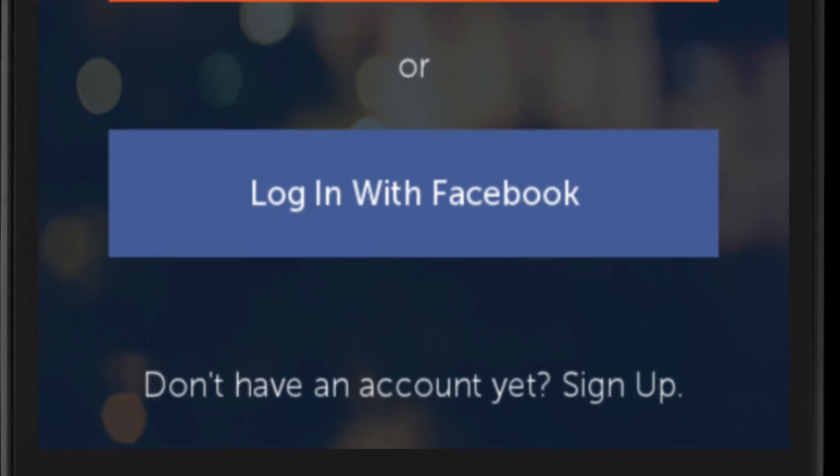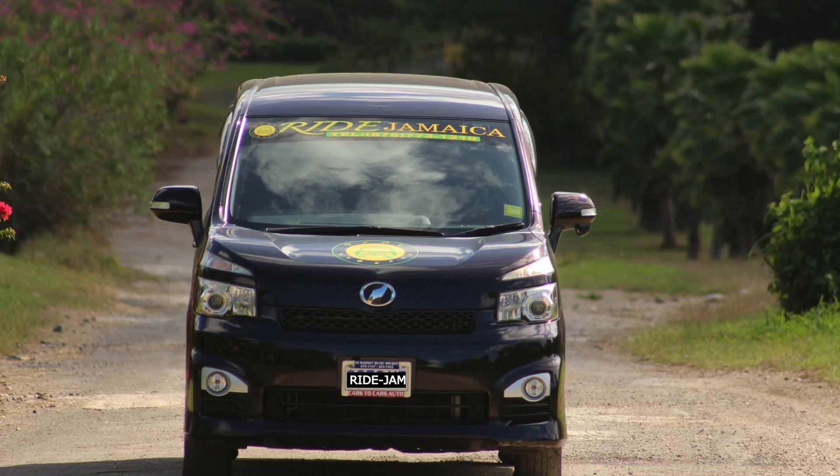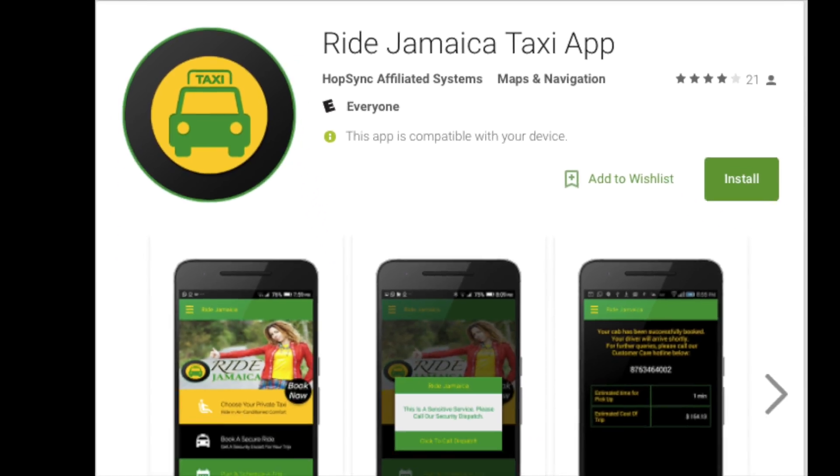Simply download your Ride Jamaica app, register and book your private taxi. Ride in comfort and style. Ride Jamaica — download it from the App Store and follow us at Ride Jamaica on Instagram.